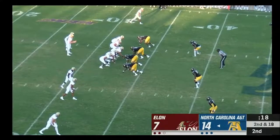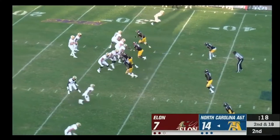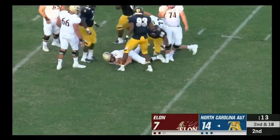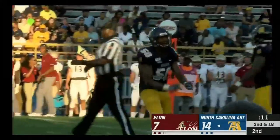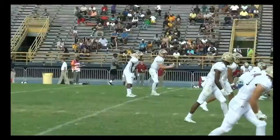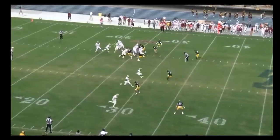Trips to the bottom of the screen. Cheek steps up and is sacked on back-to-back plays. It was Devin Harrell — it was a difficult first half for Elon.